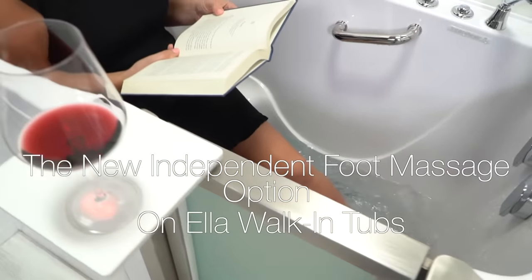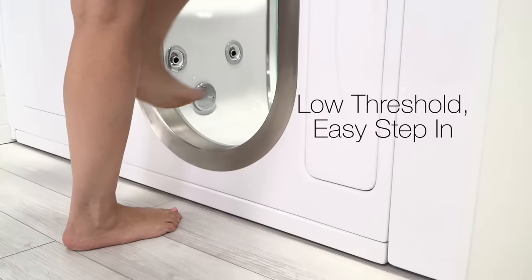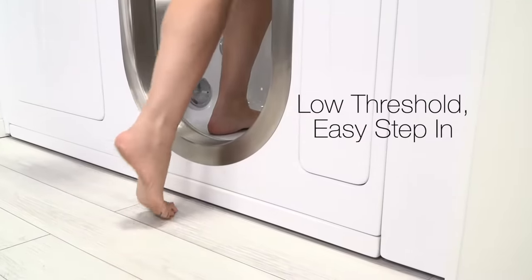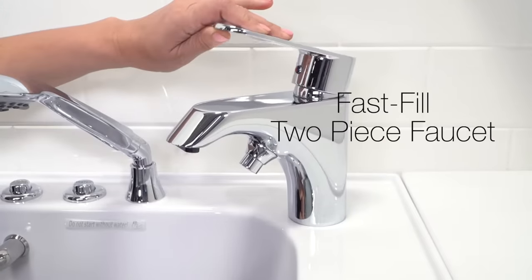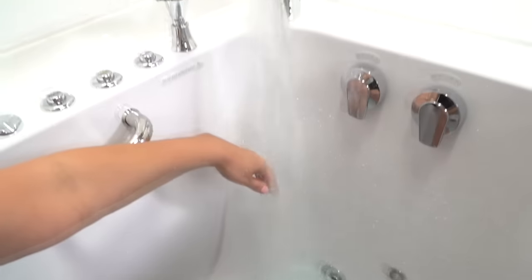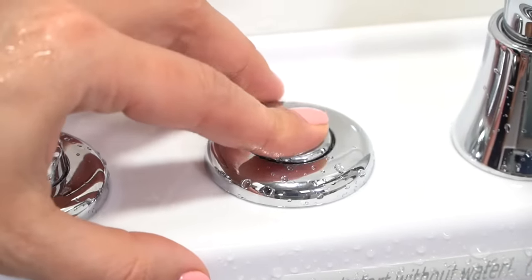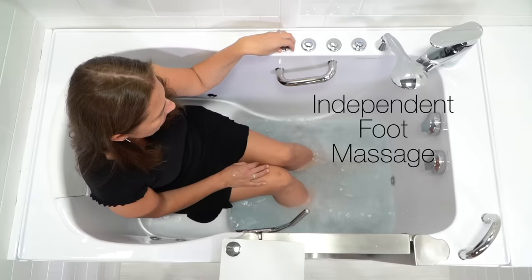Presenting the new independent foot massage option on Ella walk-in tubs. Enter your tub easily with our low threshold easy access. A relaxing therapeutic foot massage is only minutes away with our two-piece fast fill faucet. No need to fill the whole tub to enjoy a luxurious hydro foot massage.